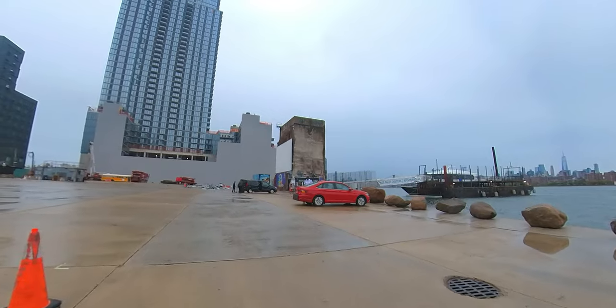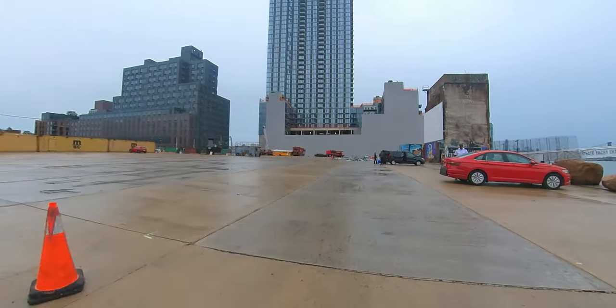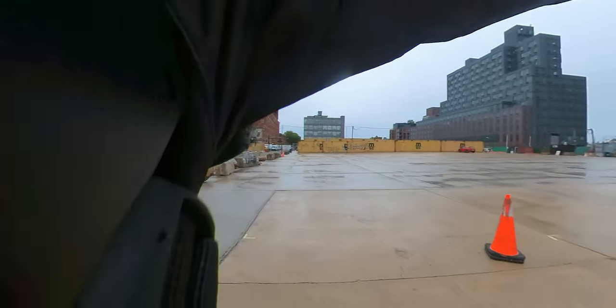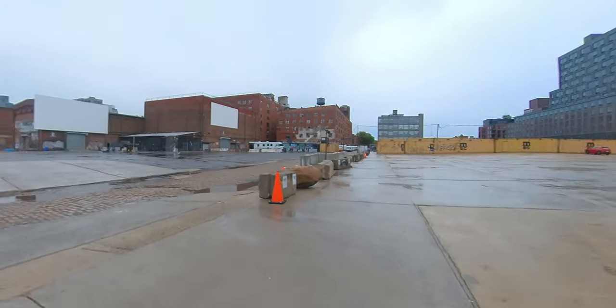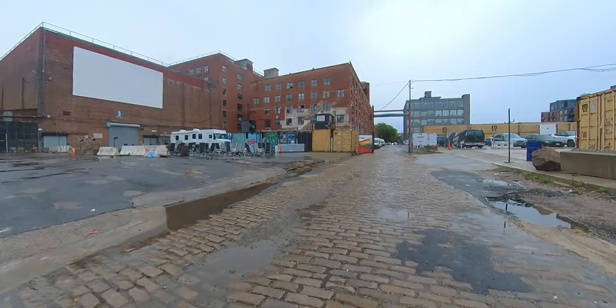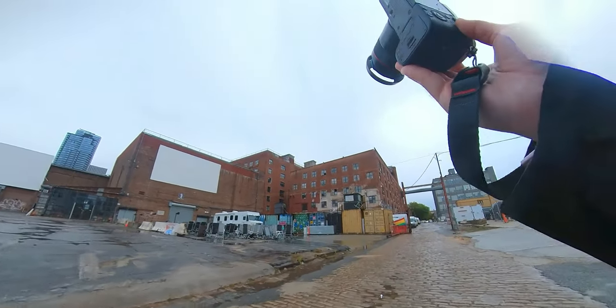But shortly after wandering around, I got kicked out by security. A guard told me I was on private property, and I apologized, explaining I hadn't seen any signs and had come from the other direction. I headed out, but on the way, I just had to take one more photo of this guy walking around the top of the shipping containers.